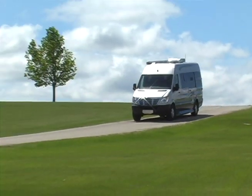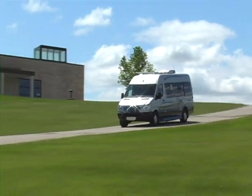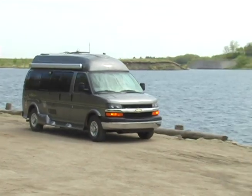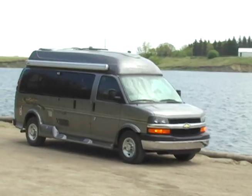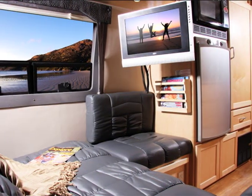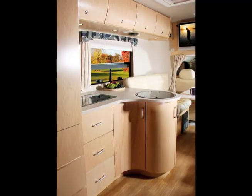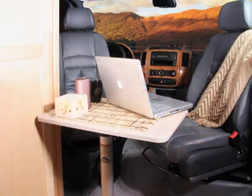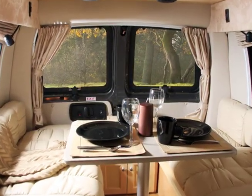Come feel the luxury of a Leisure Travel Van. For over 30 years, Leisure Travel Vans has been the leader in Class B innovations, producing the best-built, highest quality motorhomes. A Leisure Travel Van is truly the best of both worlds – smooth, stylish comfort of a quality motorhome coupled with the easy maneuverability and flexibility of a van.